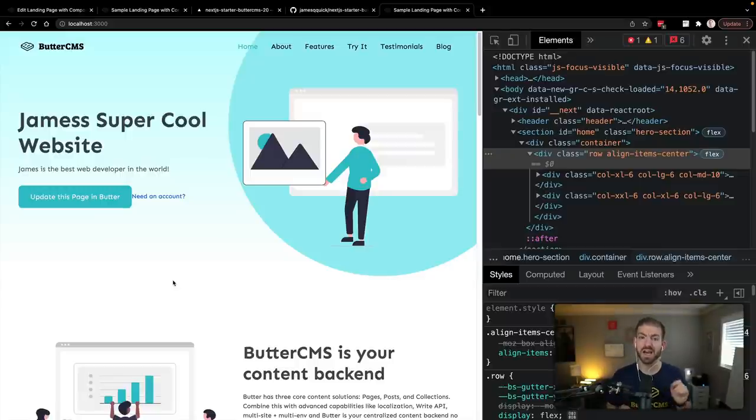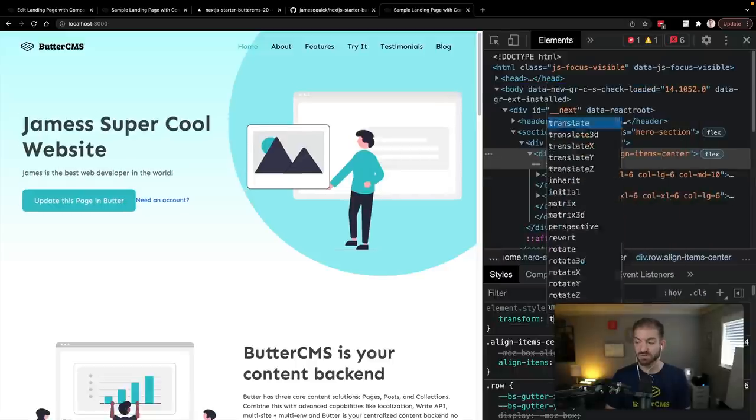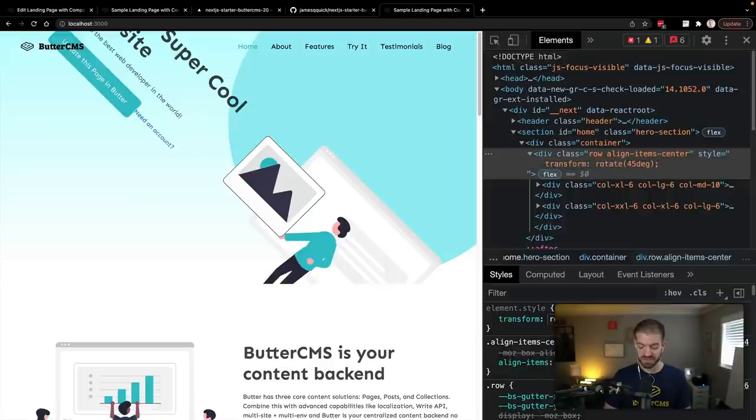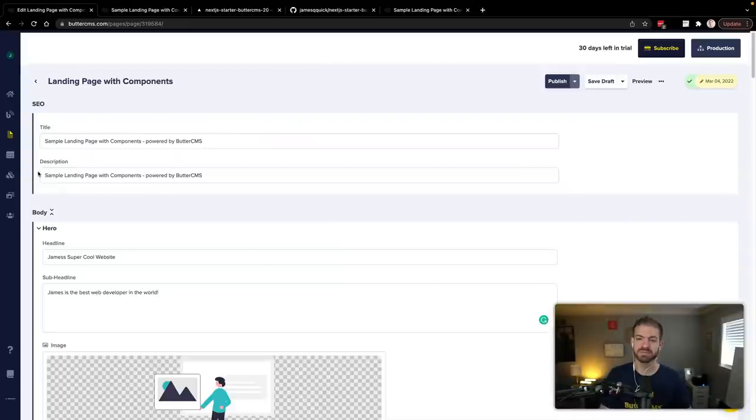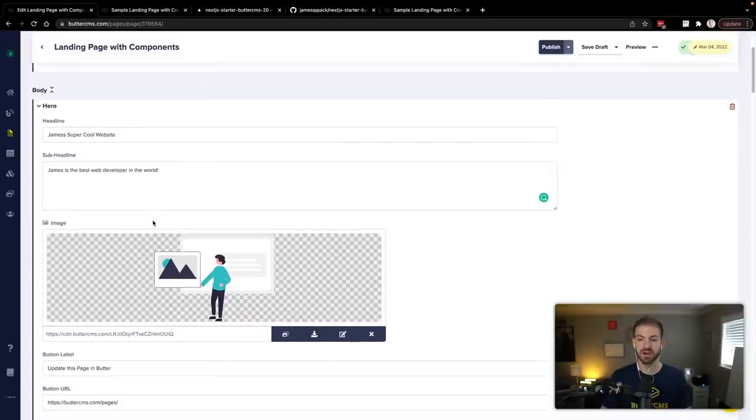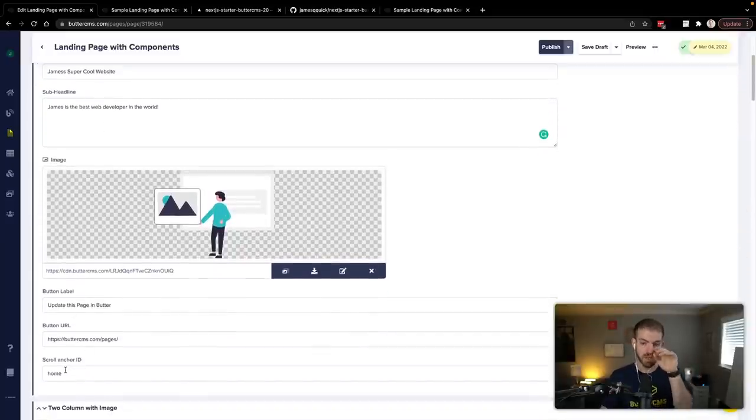I've got a couple of ideas to show you how you can use Butter CMS for website configurations. What if we took our hero and — for some reason — decided the marketing team might want to flip it upside down? In CSS, that would be a transform with rotate at 180 degrees, which just flips it upside down. Why would we want to do that? Because we absolutely can — to show you the power of Butter CMS with Next.js. There are two things we'll need to do: update the components inside Butter CMS to accept a checkbox property, and then update the code to apply the new style based on that property.